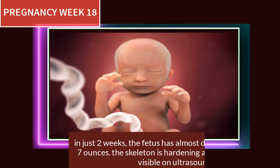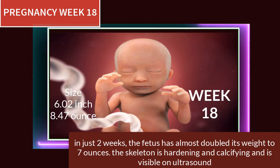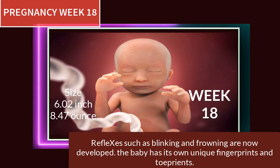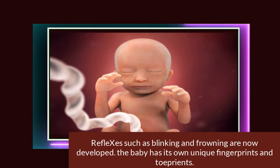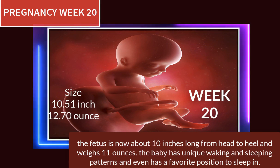At 18 weeks of pregnancy, the fetus has almost doubled its weight to seven ounces. The skeleton is hardening and calcifying and is visible on ultrasound. Reflexes such as blinking and frowning are now developed, and the baby has its own unique fingerprints and toe appearance.